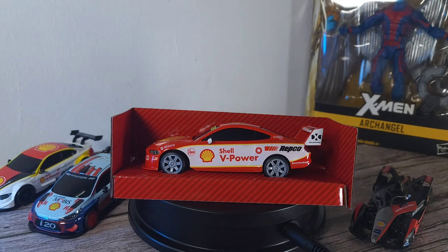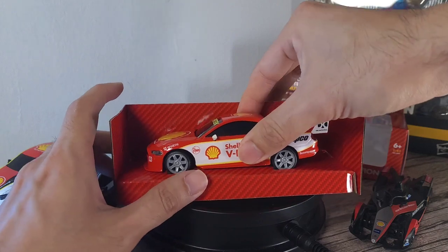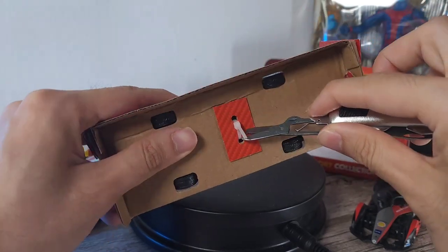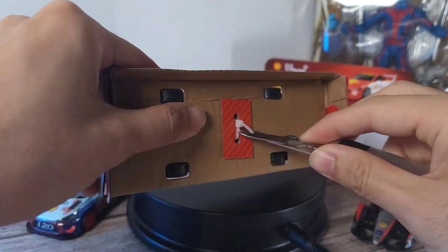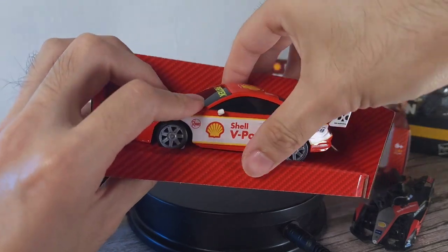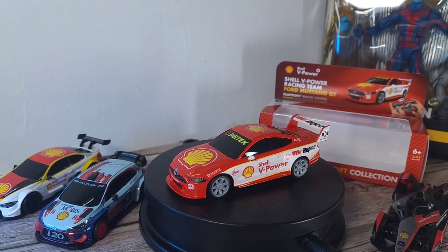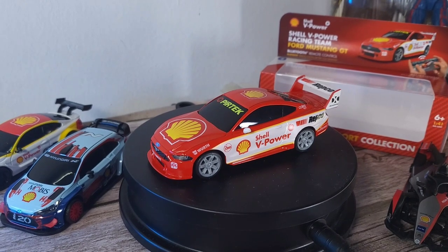If you want the Bluetooth remote as well, you can buy it for about 30 ringgit, though in a lot of places it is going out of stock. Don't worry though, because every week when there's a new car model they will give you the car battery. So be wise with your spending. Just unclip this here, and let's take a closer look at this really excellent Ford Mustang GT design.